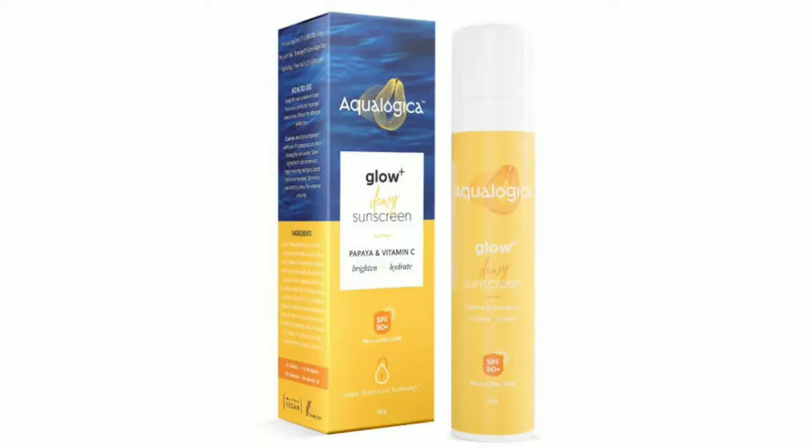If you apply it, you can go out without needing to apply makeup on top of it. The price is $3.99 and it is available on Nykaa or Amazon, and it will also be available at a sale price.